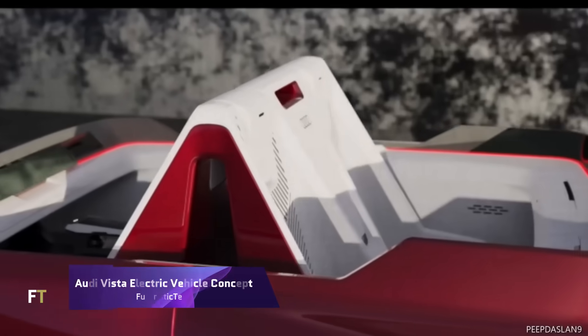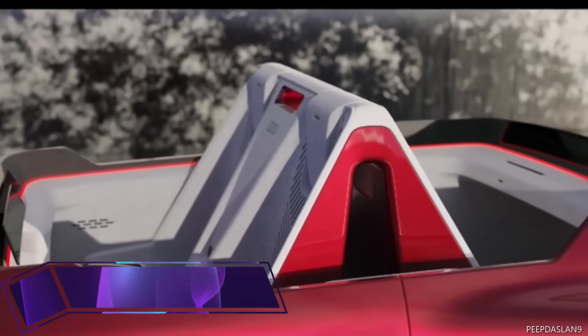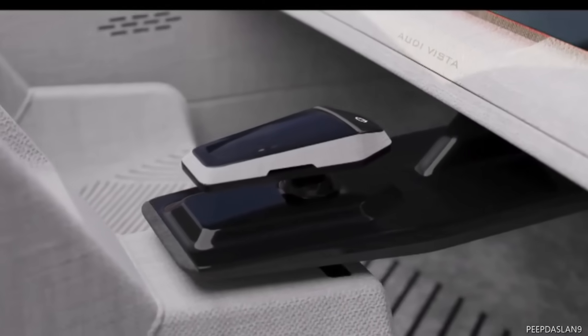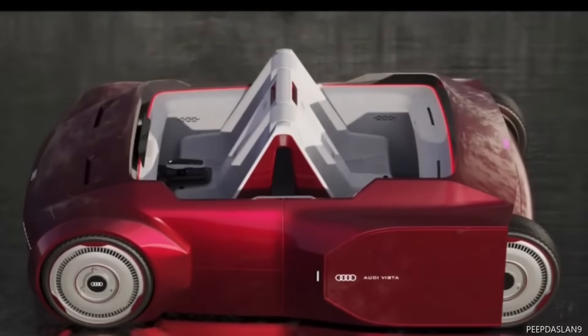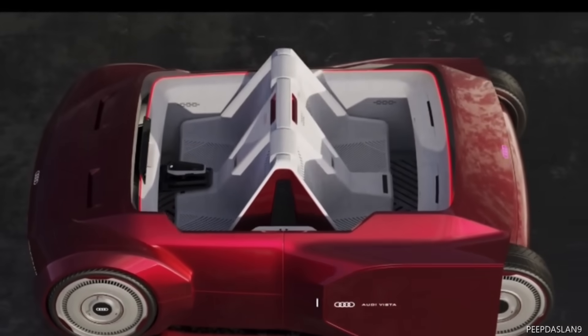The Audi Vista Electric Vehicle Concept is a futuristic vehicle that can be converted into a Segway for use in urban areas. It is part of a project sponsored by Audi and designed by Hunsik Moon, a master's student at Pforzheim University in Germany.